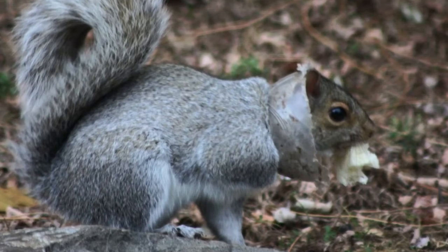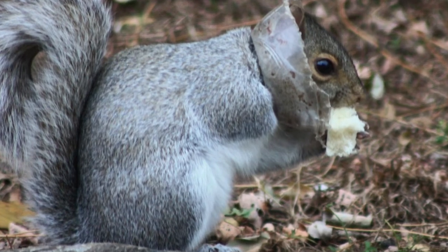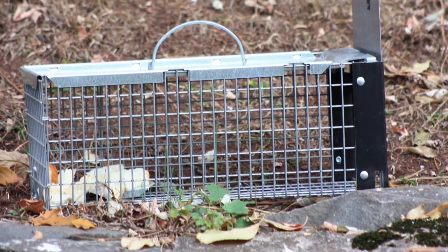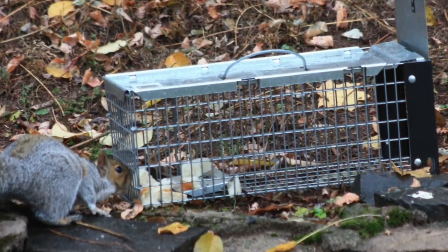We knew we should take immediate action now. I reached out to my Facebook community for ideas, and right away, friends and friends of friends offered to bring a have-a-heart trap to my house so we could trap him and then bring him to a veterinarian.